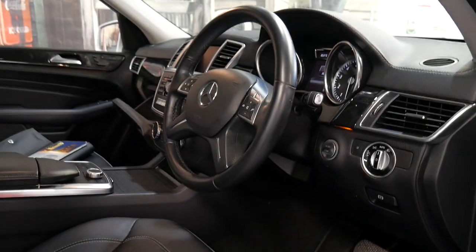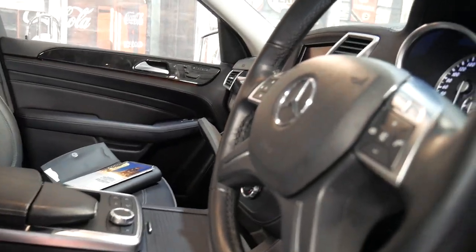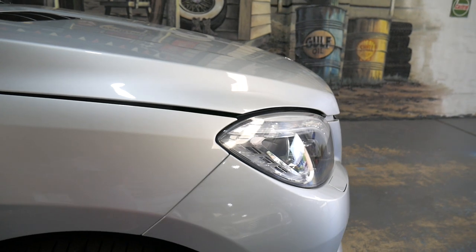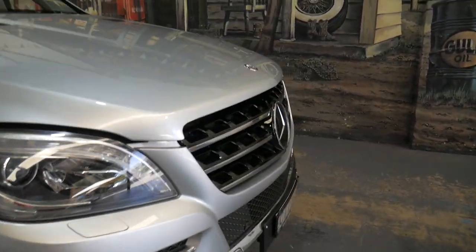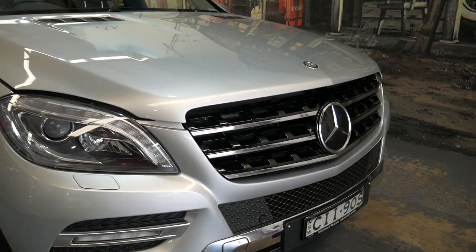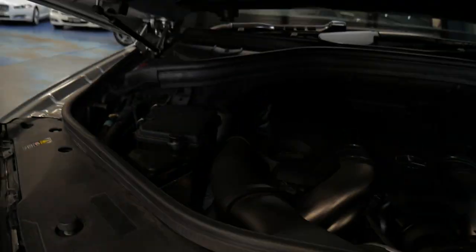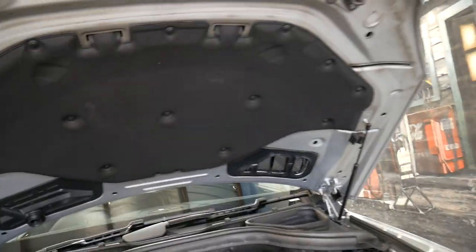If you're looking at 350 petrols or a couple of diesels and you're not sure about a 500, please drive one. I think the ML500 is the best in terms of overall driving experience across all the MLs — from the 250 to the 63 — I think the ML500 is probably the best.